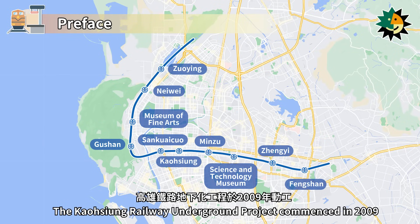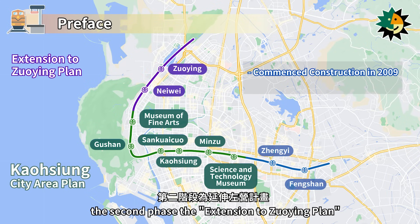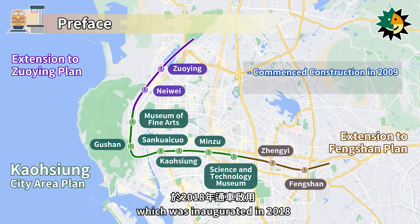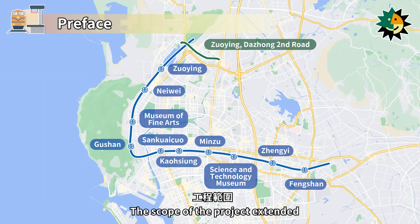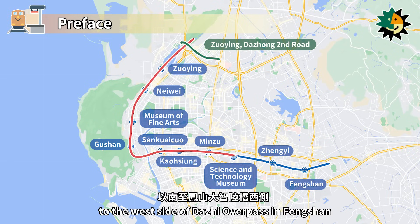The Kaohsiung Railway Underground project commenced in 2009, with the first phase being the Kaohsiung city area plan, the second phase the extension to Zhuang plan, and the third phase the extension to Fengshan plan, which was inaugurated in 2018. The scope of the project extended from south of Daizhong 2nd Road in Zhuang to the west side of Daizhi overpass in Fengshan.